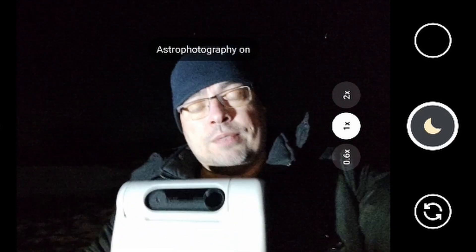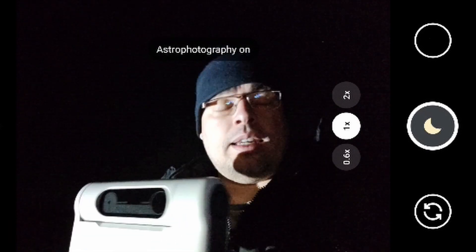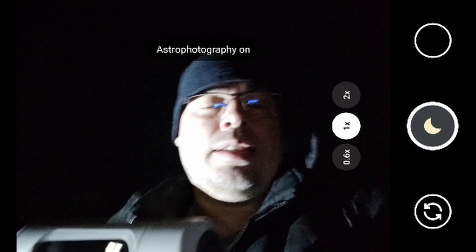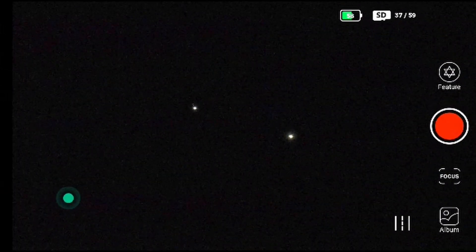I just finished capturing the conjunction of Jupiter and Venus with the Dwarf 2 smart telescope — it was really fast. I just placed the telescope on the ground with a mini tripod, used the go-to, selected one of the planets, and then selected the other until I had the framing centered. I switched from high-pass mode to high-cut and adjusted the focus, and also captured some images with infrared on and off so we can see the difference. By raising the exposure I could see more of Jupiter, and seeing these two planets so close in the same field of view was really awesome.